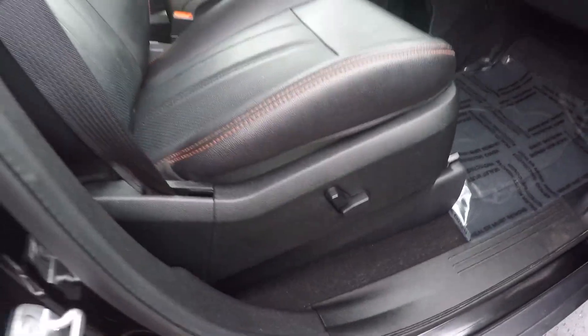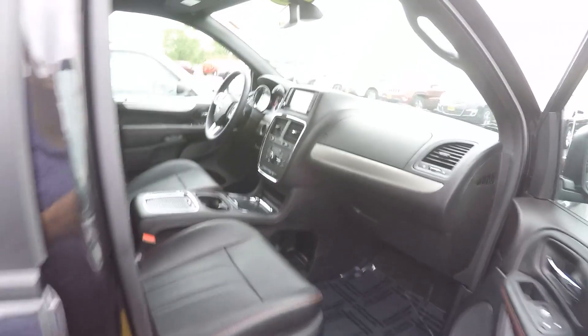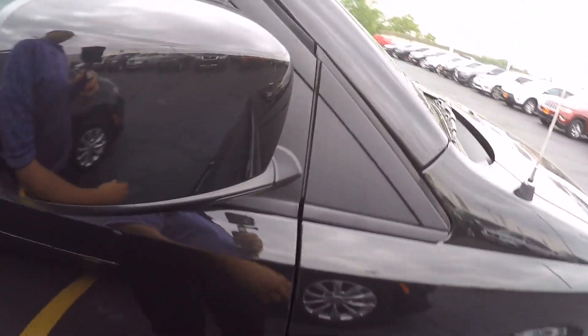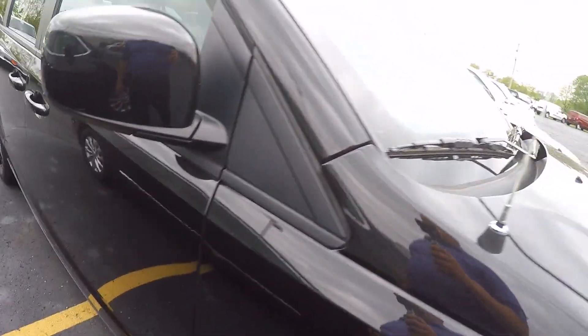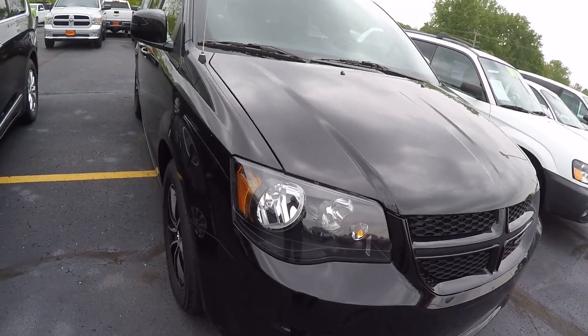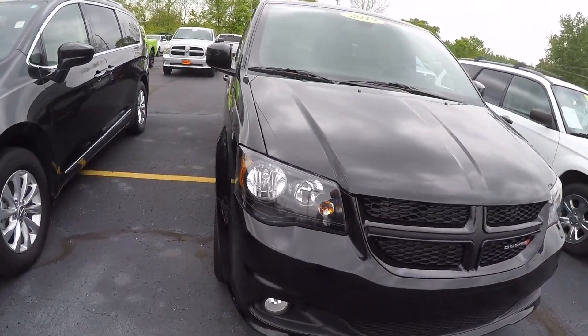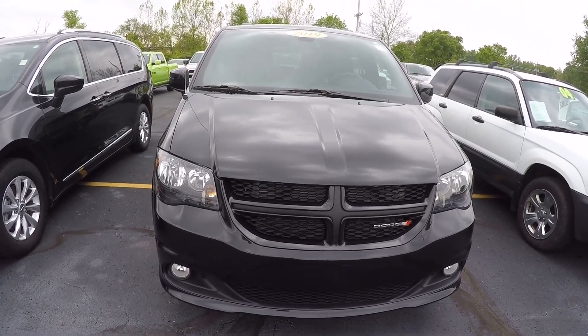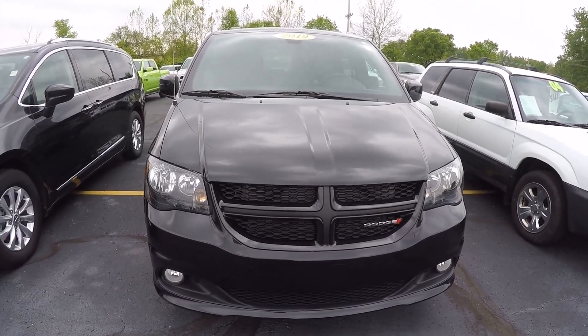Body's in great shape, paint's in great shape. Power passenger seat as well. The GT is a great package. Again, 2019 Dodge Grand Caravan, 14,000 miles on it, here at Sherry Chrysler Dodge Jeep Ram and RVs in Pickle, Ohio. Come see me, Nick Ruiz.